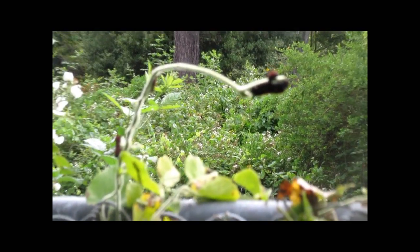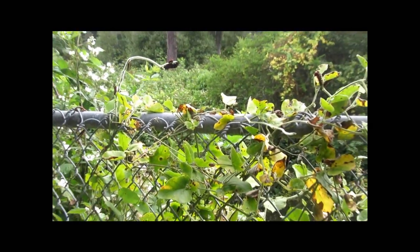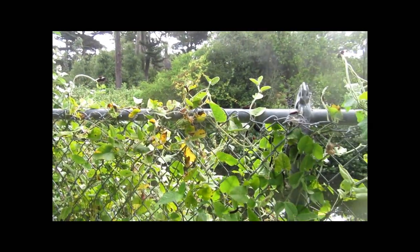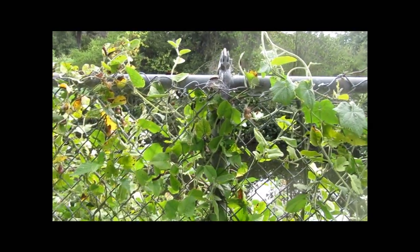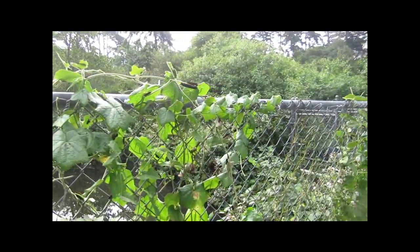I don't know why this thing does not stay focused. It's ridiculous. They're all along this fence — you can see them all. I don't know if you could spot them here, but I'm going to show you close up what they look like.